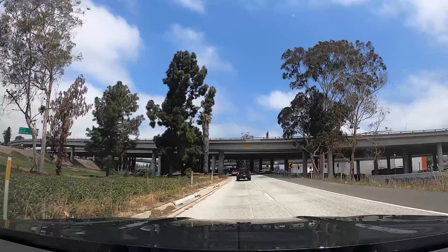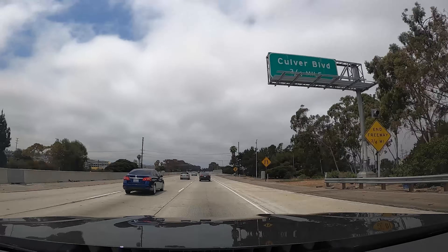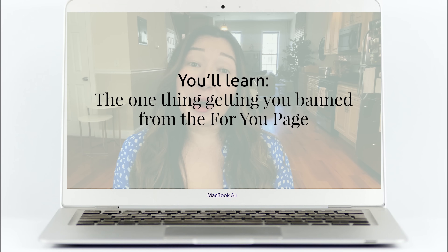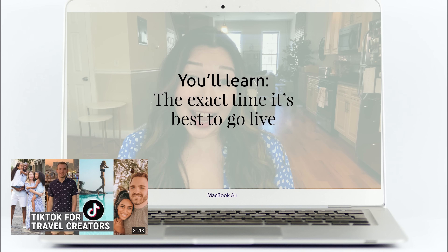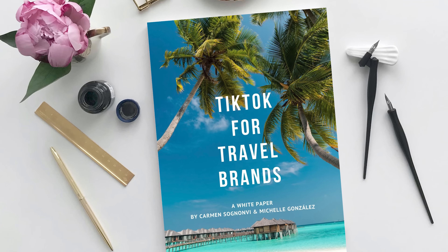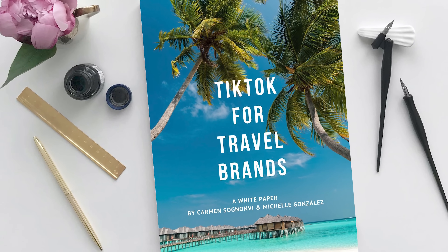We took a day during this trip to drive to Los Angeles to meet with some friends. It took us less than an hour to get to Venice, where we had brunch with my friend Michelle and her husband Lance. You may remember a video I made back in May of 2020 with tips for travel creators who want to get on TikTok. One of the creators I interviewed was Michelle Gonzalez of LAX2Luxury. Since that interview, we've become friends, and we even co-wrote a whole white paper together called TikTok for Travel Brands — you can download a free copy, I'll link it below.